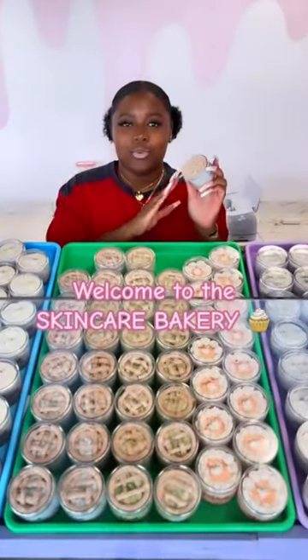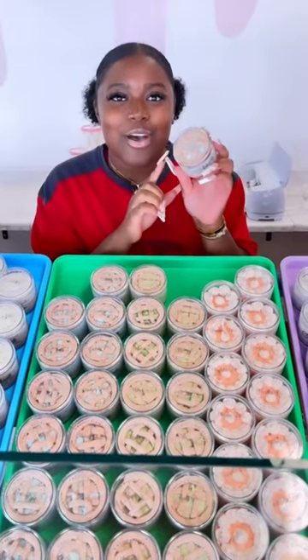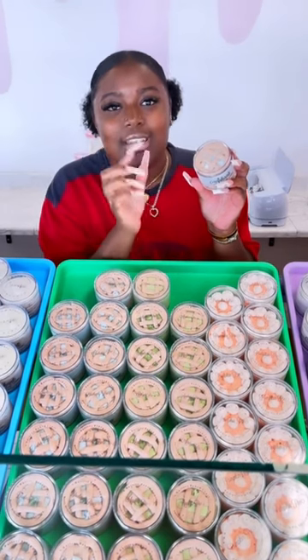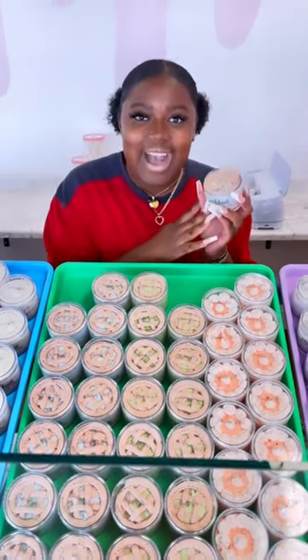Welcome to the Skincare Bakery. On today's episode, we're going to dip into our very delicious blueberry pie. Special about this blueberry pie body butter is that Logan individually hand piped every single line to represent the lattice top of an actual pie. How cool is that?